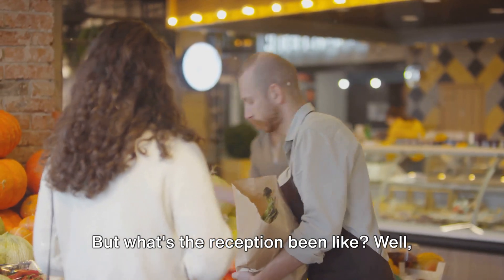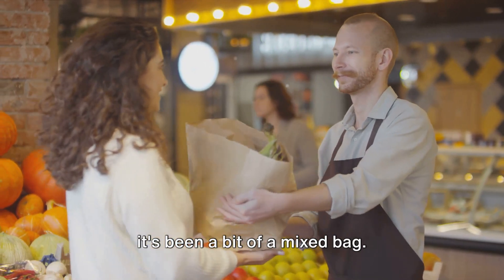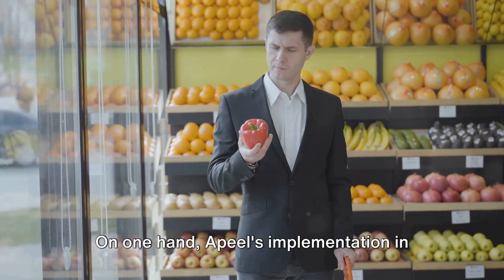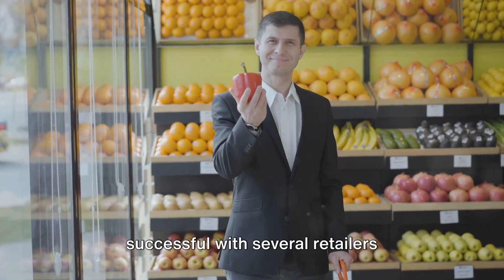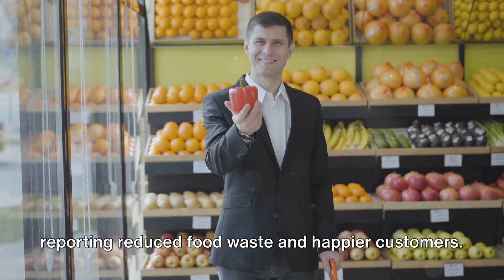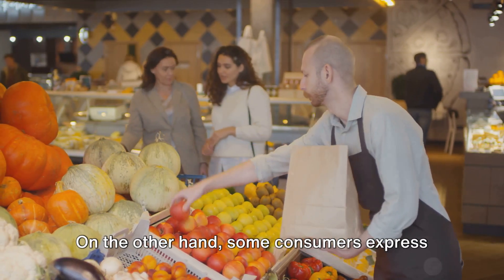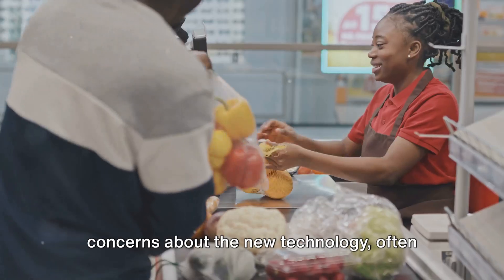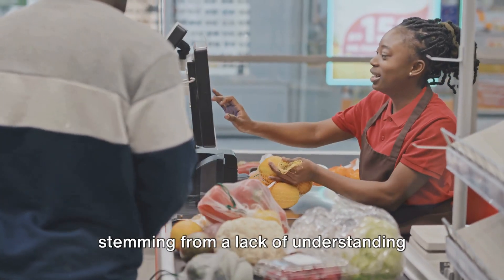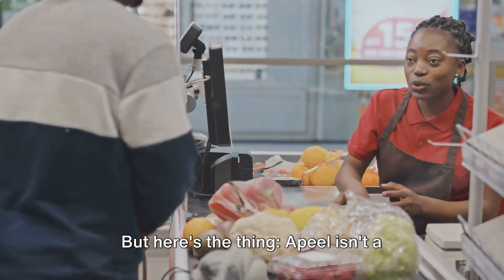But what's the reception been like? Well, it's been a bit of a mixed bag. On one hand, Apeel's implementation in the food industry has been quite successful, with several retailers reporting reduced food waste and happier customers. On the other hand, some consumers express concerns about the new technology, often stemming from a lack of understanding about what Apeel really is and how it works.